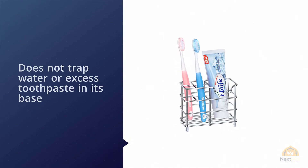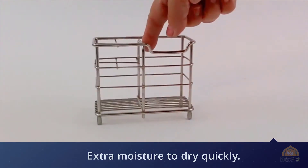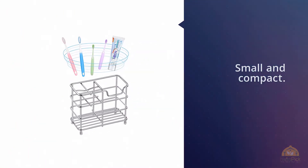This holder is nice and open, which allows extra moisture to dry quickly. If need be, you can simply pick up the toothbrush holder and wipe the sink. One reviewer adds: 'This seems very well made and I appreciate the extra thought that was put into this design.' Another reviewer says: 'We like that it is small and compact.'